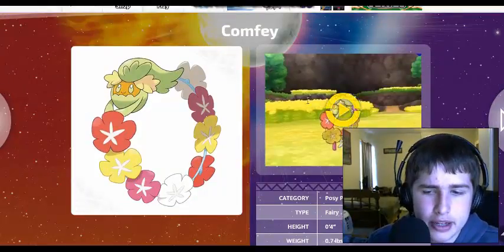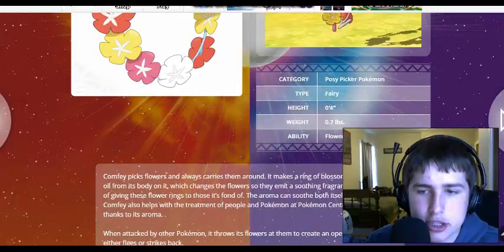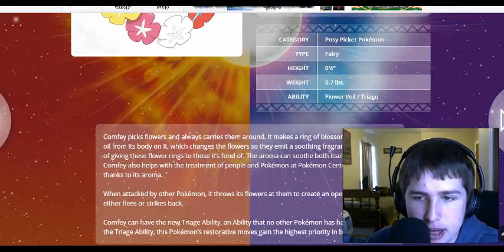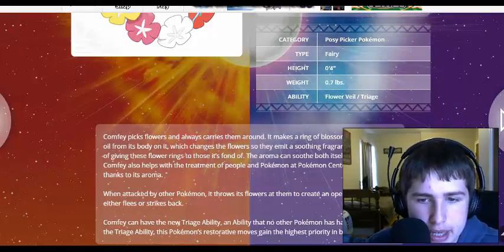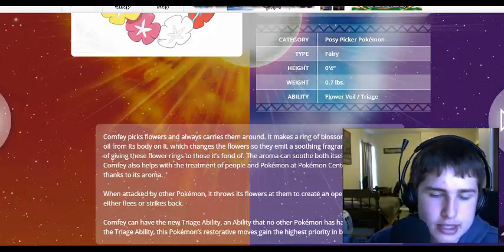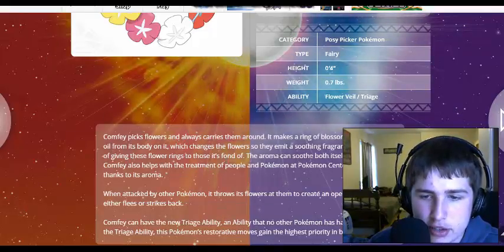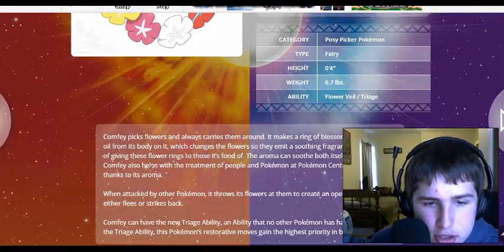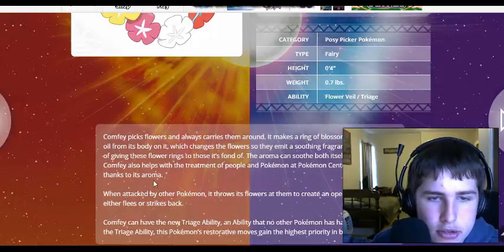But here we've got Comfey, the Posy Picker Pokemon, which also has the Flower Veil or Triage ability. Comfey picks up flowers and always carries them around. It makes a ring of blossoms and spreads oil from its body on them, which changes the flowers so they emit a soothing fragrance. It has a habit of giving these flower rings to those who are fond of it. The aroma can soothe itself and its allies. Comfey also helps with the treatment of people and Pokemon at Pokemon Centers and Hospitals, thanks to its aroma.